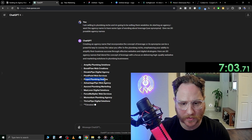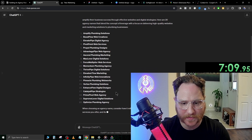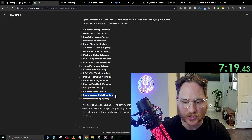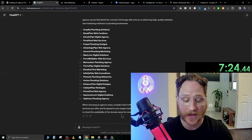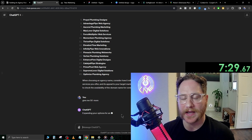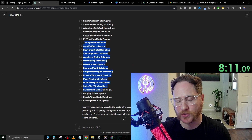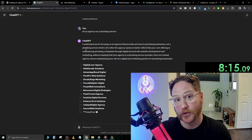Looking at the results: Propel Plumbing Designs, Pivot Point Web Services, Catalyst Pipe Strategies, Prime Pivot Web Agency, Supreme Lever Digital Solutions — I actually really like this one. If you want to keep running through these, you can just say 'give me 50 more' and it will spit out as many different brand names as you want. It went a bit too in the weeds about plumbing, adding that into the agency name, so we're going to give it a little more direction. ChatGPT is really good when you give it really good direction.